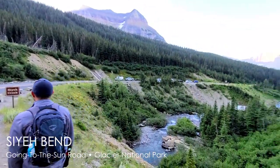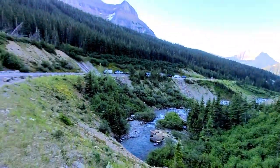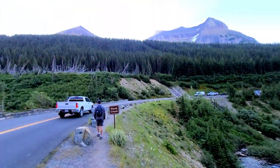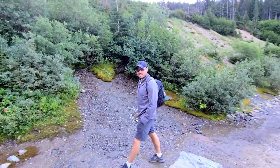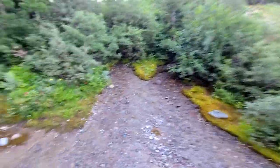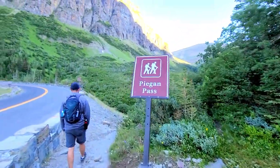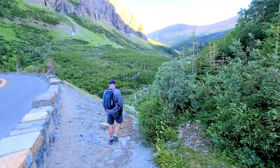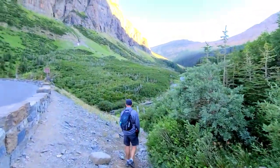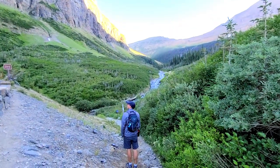Here is the Siyeh Bend area — here's the sign. The sun is just coming up and it is chilly this morning!